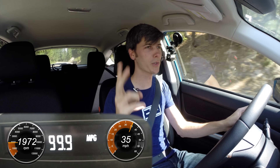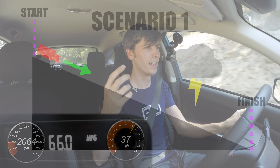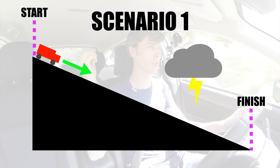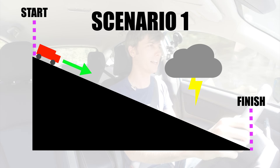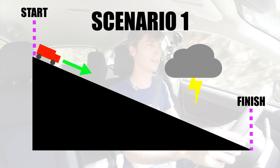Now there are two different scenarios I want to talk about to answer this question, because of course the answer is — it depends. The first scenario: we're going downhill, starting at the top of a hill, going down a simple straight path to the bottom of that hill, and then stopping there at the bottom.